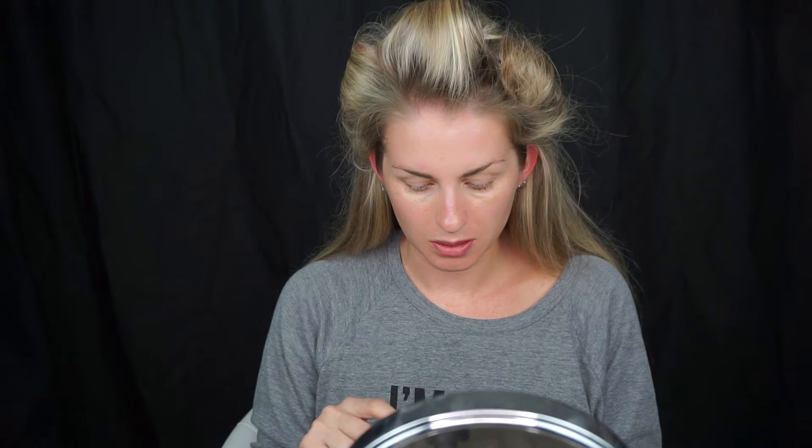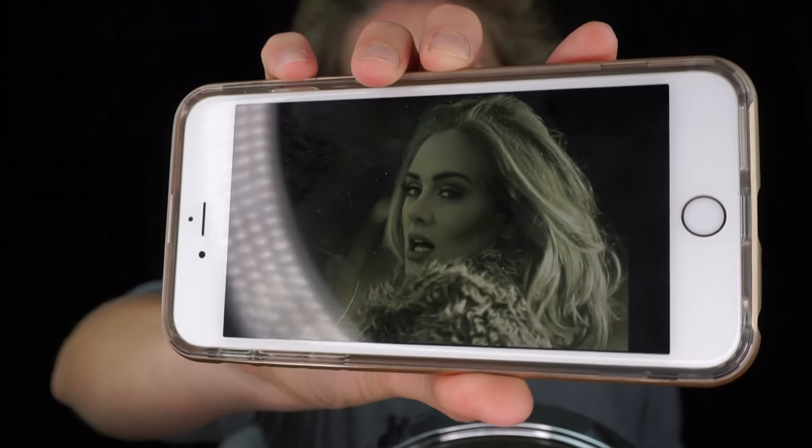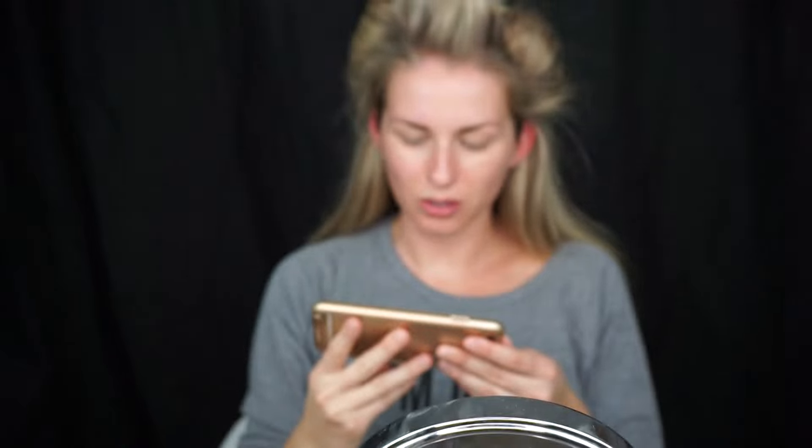I'm going to give you guys an Adele-inspired look, because obviously in the music video 'Hello,' she's in that kind of grainy look and you can't really tell what the coloring is on her makeup. This is going to be my inspo pic. It's really about matte — she always is pretty matte and she never does a lot of highlight.